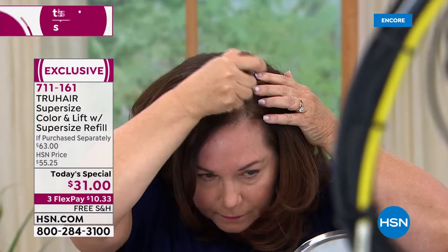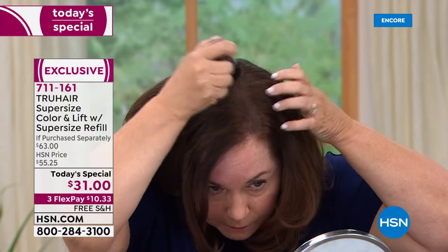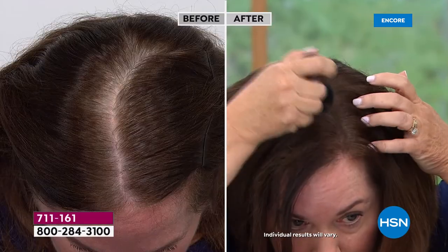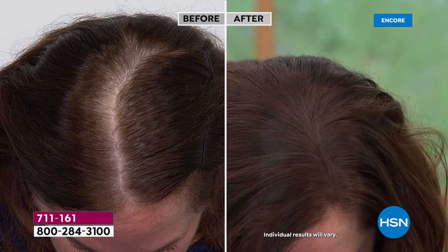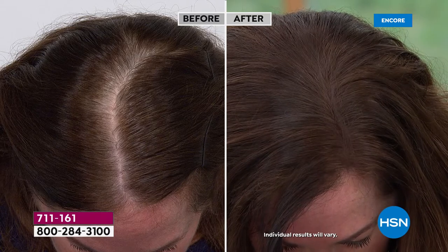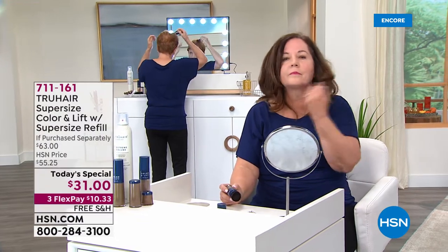It instantly colors the hair, and it has these incredible micronized thickening fibers that adhere to the hair and to the scalp. You never have to worry — you can jump in a pool, sleep on white pillowcases — you are covered. Your hair is colored and looks thicker and fuller right from the get-go, just by brushing it on. All you need is the brush that comes with it and a mirror. Hair loss is very common — about a third of women experience some kind of hair loss, thinning, or widening of the part.